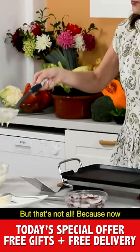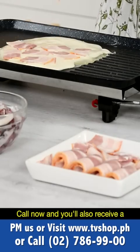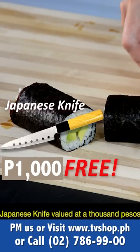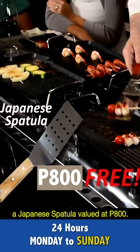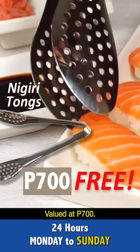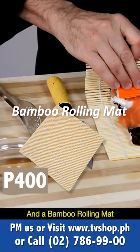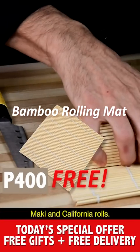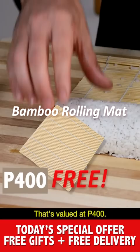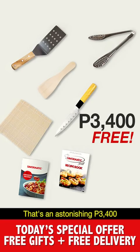But that's not all, because now comes some incredibly exciting news. Call now and you'll also receive a Japanese knife valued at 1,000 pesos, a Japanese spatula valued at 800 pesos, special tongs for preparing nigiri valued at 700 pesos, a wooden spatula valued at 500 pesos, and a bamboo rolling mat perfect for preparing any kind of sushi rolls — maki and California rolls — valued at 400 pesos.